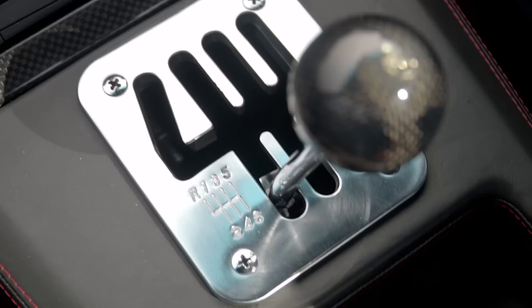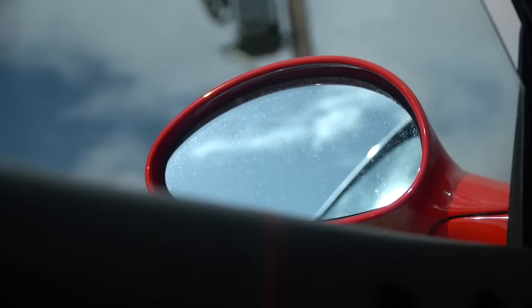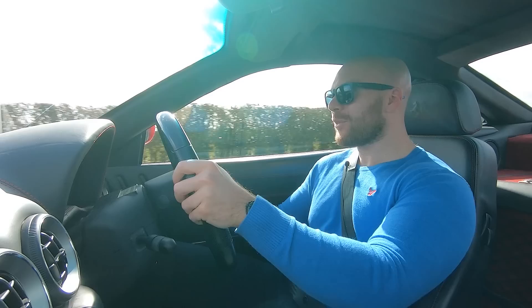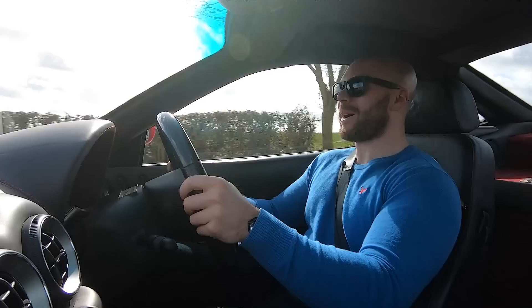The open gate gear lever has a carbon knob on the top, and it feels so nice to use. It's one of those things that takes a bit of getting used to — I keep missing third gear — but it's so rewarding, the noise it makes when it goes in. And you have to be careful, it's quite a lively thing. You've got to show it some respect.